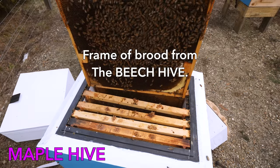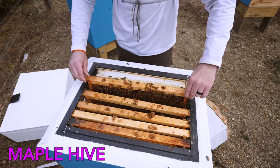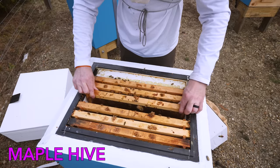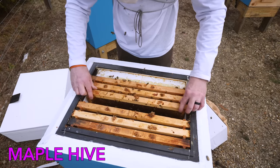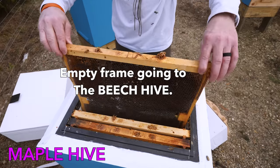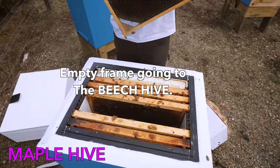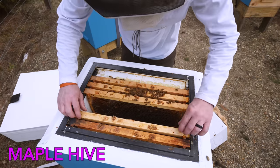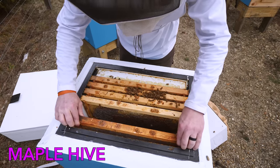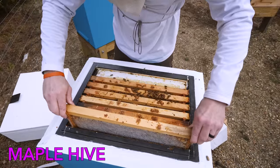Brood right here in the middle, right next to where the queen was. You guys got a little boost there — take care of that brood. I'm going to take this somewhat empty frame here so the queen can lay into it on the other hive, and then just close them back up. Hopefully that will be a little boost for them for the next month or so. And I'm going to give them a pollen patty.